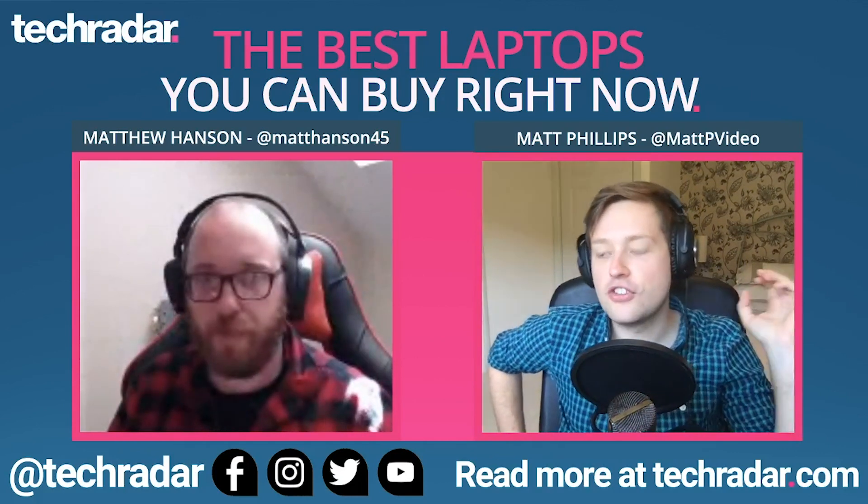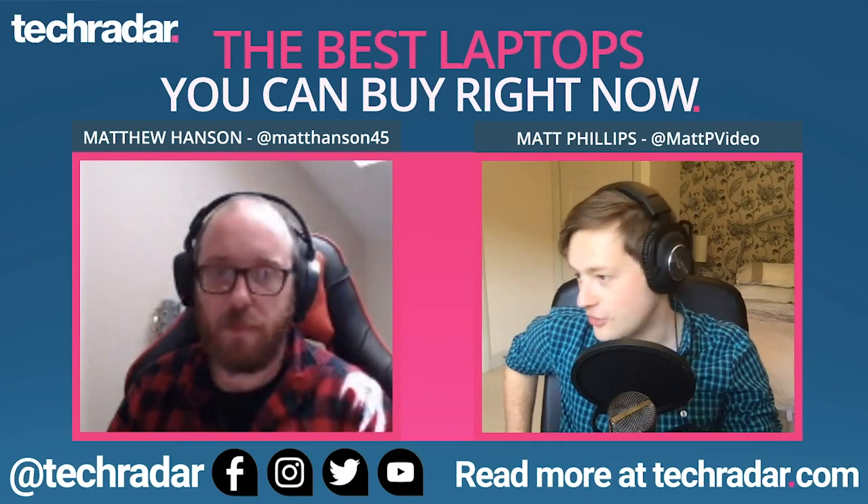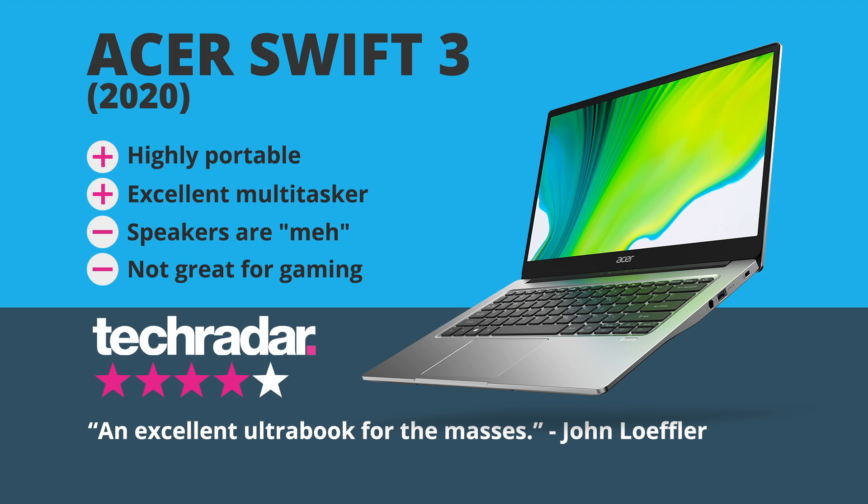So from the most expensive laptop on this list to number four, which is the least expensive — the best budget laptop in the world, the Acer Swift 3. Why is this on there? Creating a brilliant budget laptop is actually harder than creating a brilliant laptop, I think. With a brilliant laptop, you can just chuck in the very best components.